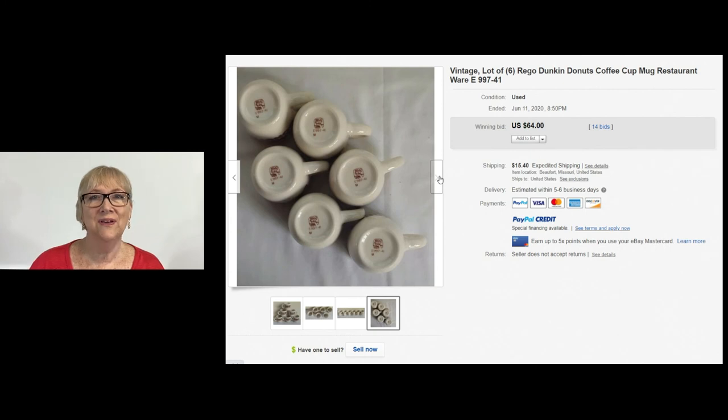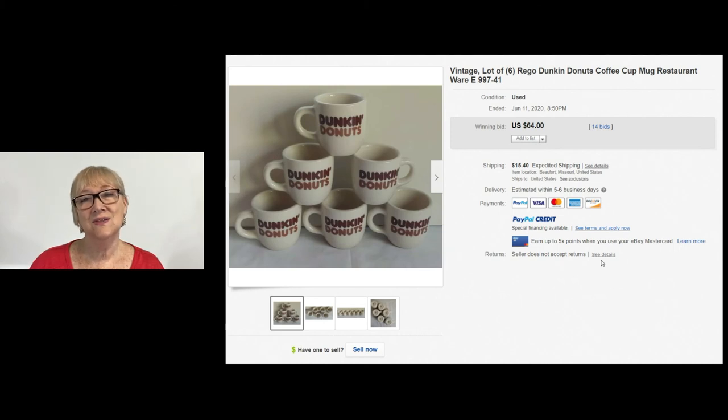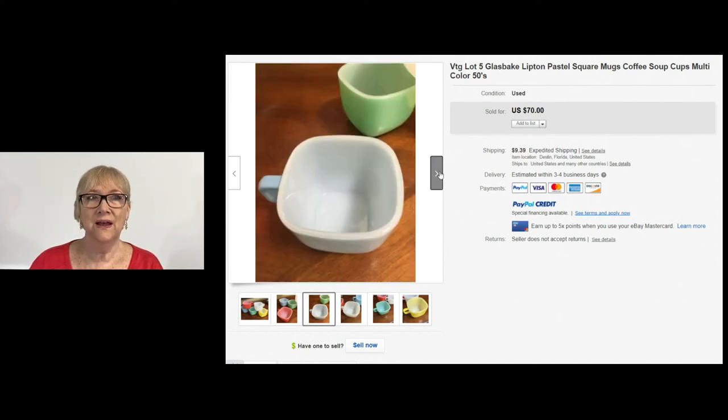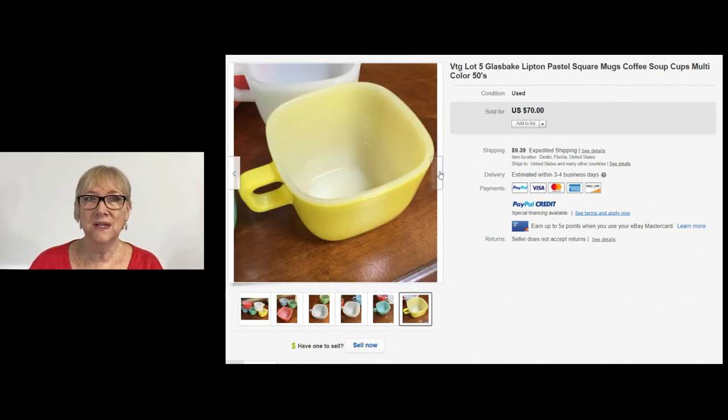We can't leave out Dunkin' Donuts coffee mugs. A lot of six — Rigo, I guess, is the brand on the bottom — restaurant ware. Six of these sold for $64 plus shipping. So keep your eyes open for retro Dunkin' Donuts coffee mugs. I've seen these coffee cups before but never knew they were Glass Bake. Five of these sold for $70 plus shipping on buy it now. They look like they're in pretty good condition. So definitely, if you can find these cups one at a time, buy them, save them up — they're worth a lot of money.